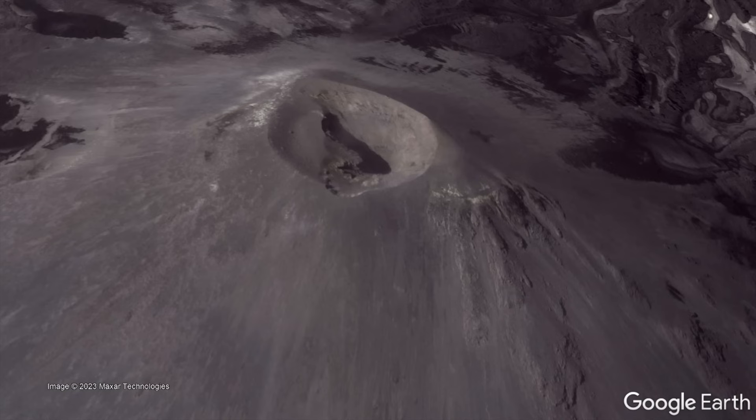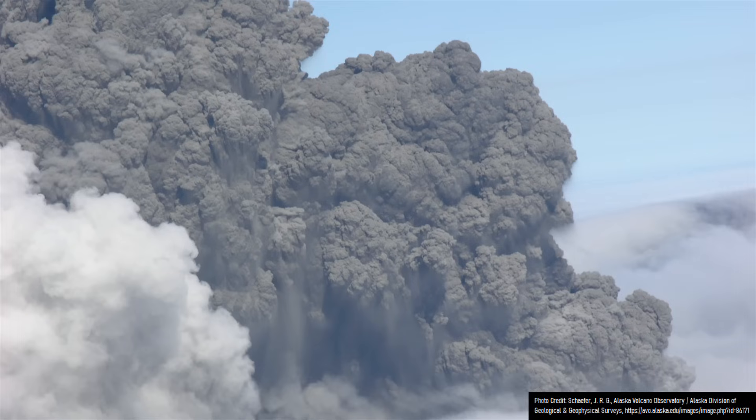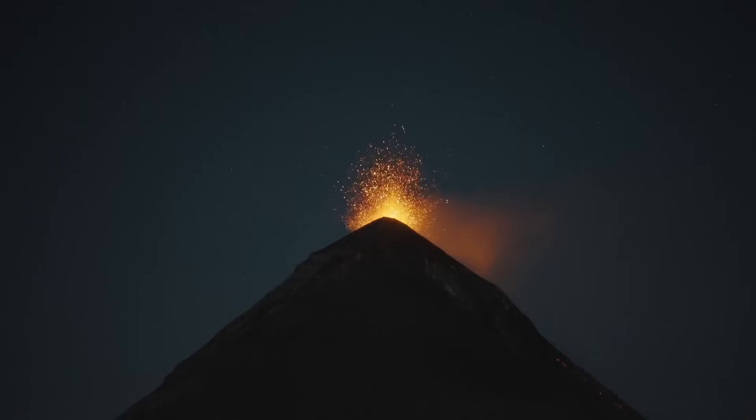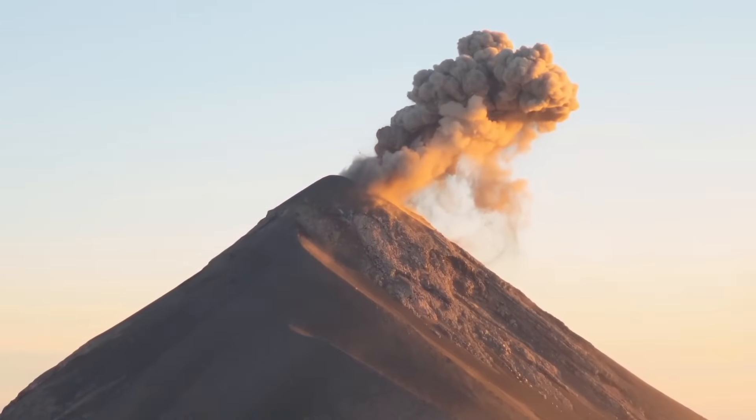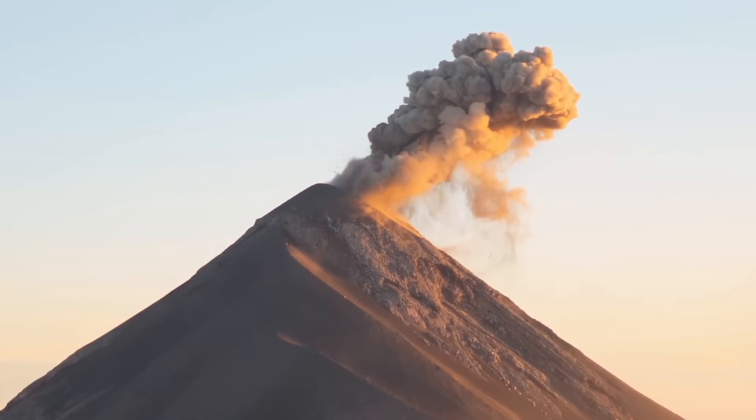While Karymsky has produced eruption plumes that rose more than 30,000 feet into the atmosphere, such large explosions have in recent times been uncommon. Some Strombolian eruptions have also occurred, but these are also uncommon, with eruptions in recent years primarily being Vulcanian and only small to moderate in size.